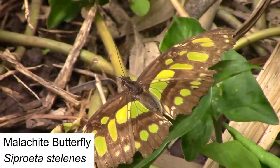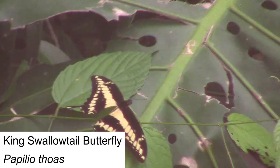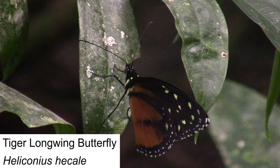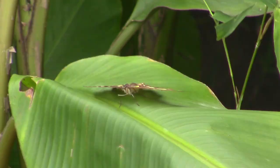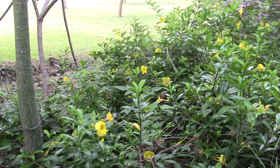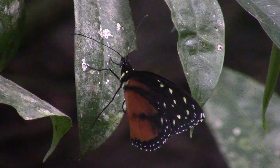Easily the most recognizable invertebrates in all of Costa Rica are the butterflies and moths. The country is home to over 1,200 species of butterflies and an astounding 8,000 species of moths, so it was no surprise that we encountered several different species on our expeditions. Butterflies feed on nectar and fruit in the rainforest, and they play a vital role in the ecosystem. As they feed, they carry pollen from one flower to another — a process known as pollination. Without this service, many rainforest plants would not be able to breed, which makes butterflies absolutely crucial to ecosystem health.